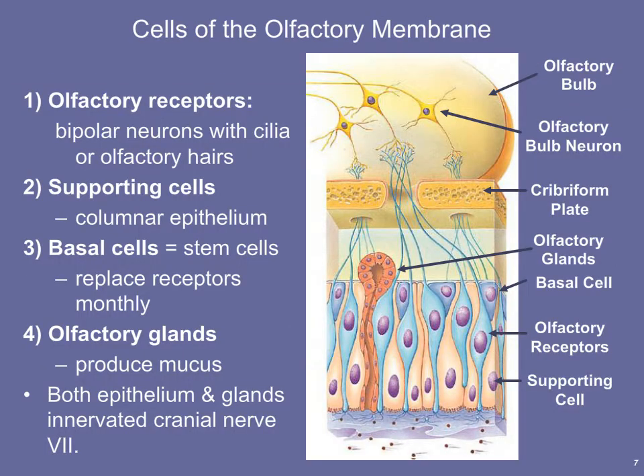Now let's look at the cells that make up the olfactory membrane. The first cells are the olfactory receptor cells — these are basically bipolar neurons with cilia or olfactory hairs. They are modified sensory neurons with small cilia-like endings that bind to odorant molecules. We also have supporting cells within that epithelium, which tend to be columnar epithelium, and we have basal cells.